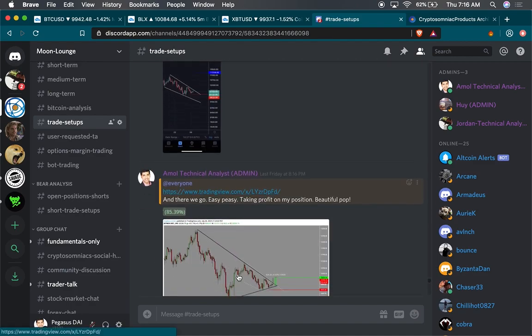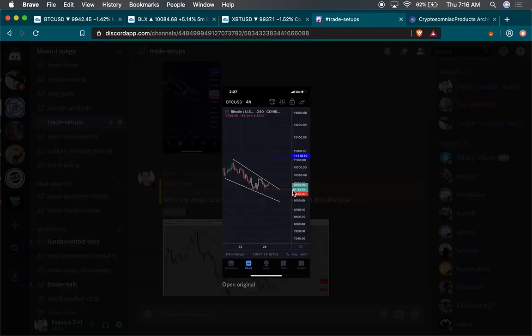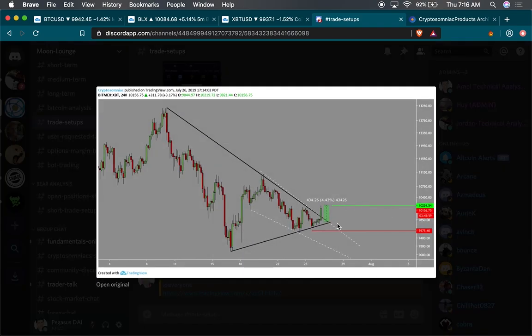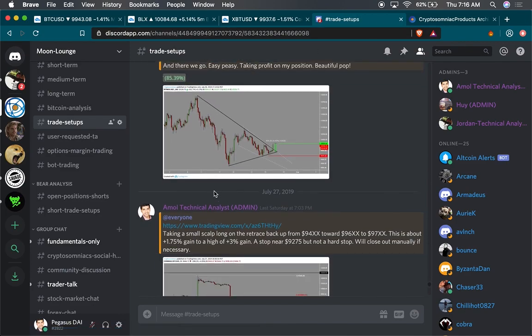Whether I'm taking a trade or not, I announce it here — any good structure or setup I see, I post it. I posted this falling wedge right here well before it even happened. I was hoping for a candle to break out of it and it did. I was longing it on Deribit and it was a nice 85% gain for me.